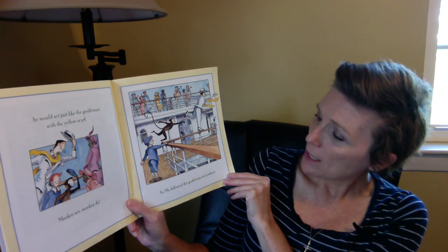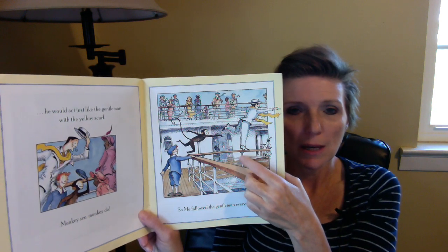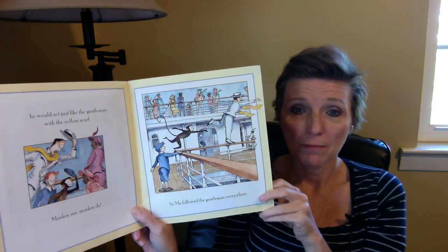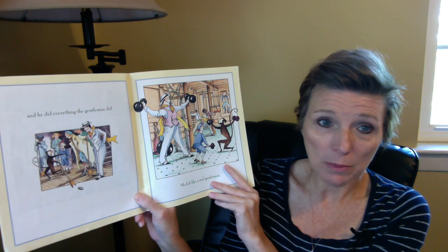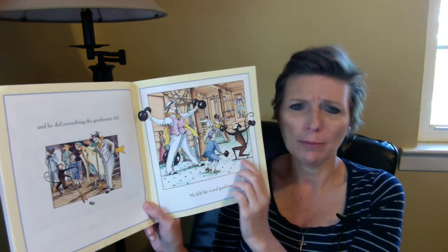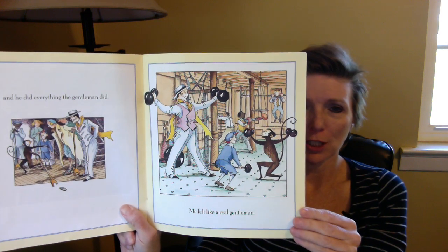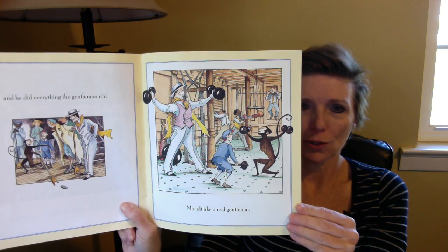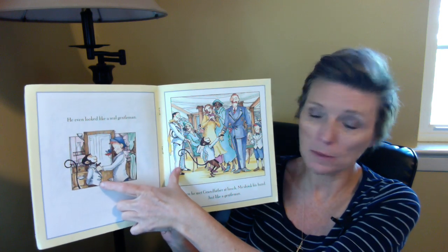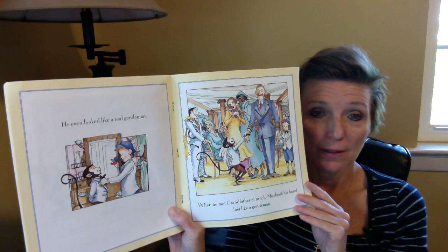So Mo followed the gentleman everywhere. That gentleman is up walking on the railing — not something you would think a gentleman would do. But he's going to do it and Mo is following him. He did everything the gentleman did. Mo felt like a real gentleman. Look, he's in the gym working out because that's what the gentleman did in his nice gentleman suit and hat. He was working out in the gym, so Mo did that too. Birdie even dressed him up like a real gentleman in the suit.